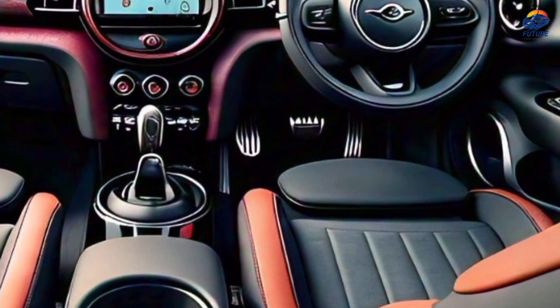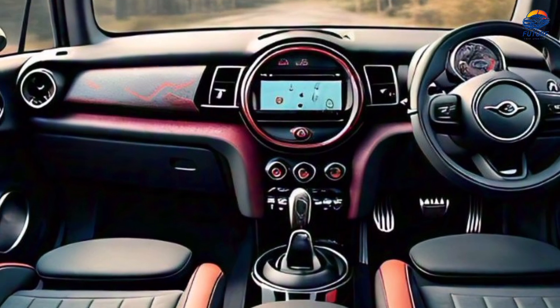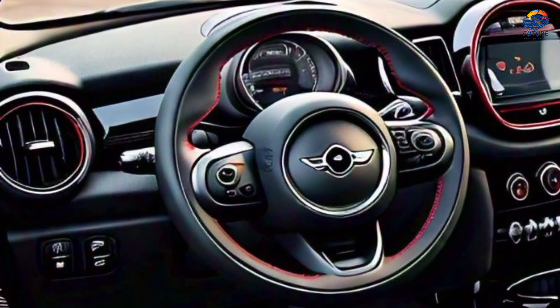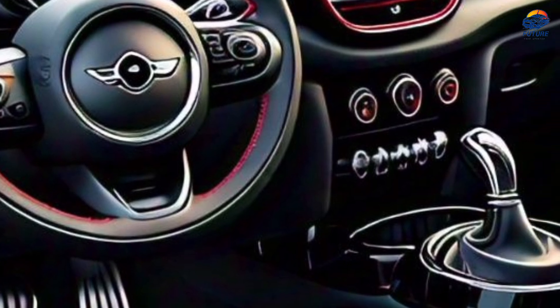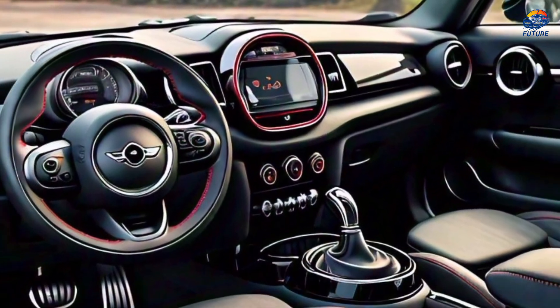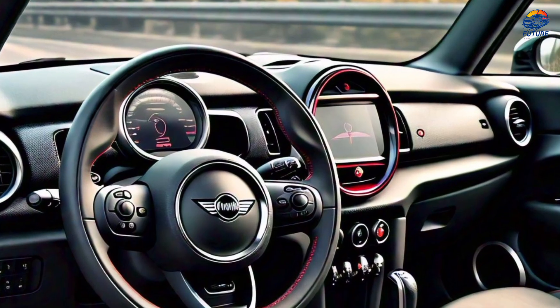Features and tech. The 2024 Mini Countryman Jayce EWASMR boasts an array of innovative features, including adaptive cruise control, touchscreen display, and premium sound system.